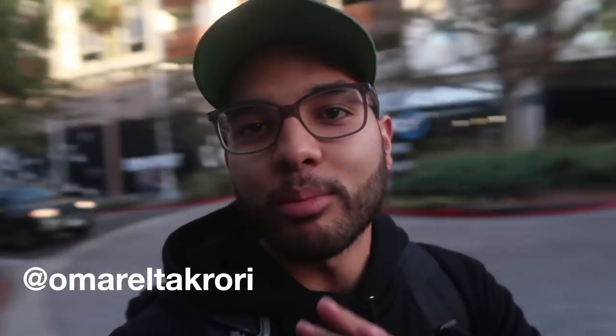I'm Omar Tsukori and I'm a full-time content creator. This channel is all about helping you take better photos. If you're into that, make sure you hit that subscribe button and hit that bell to be notified when I post videos on a weekly basis.